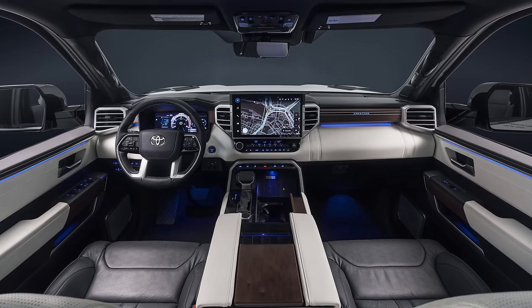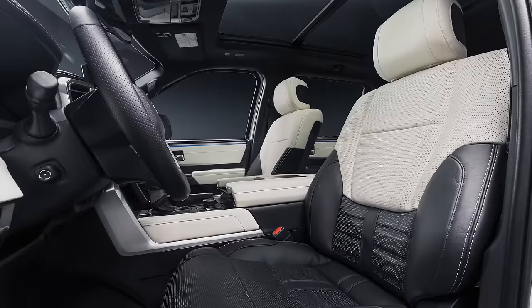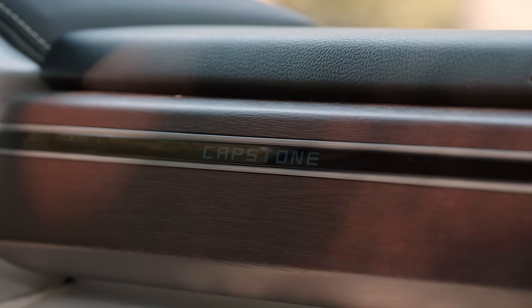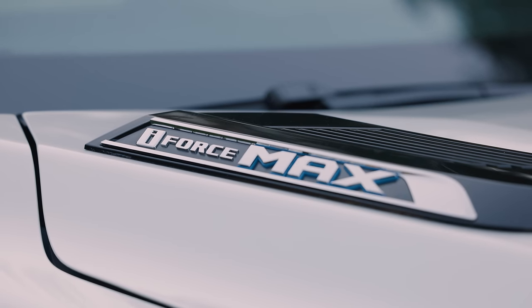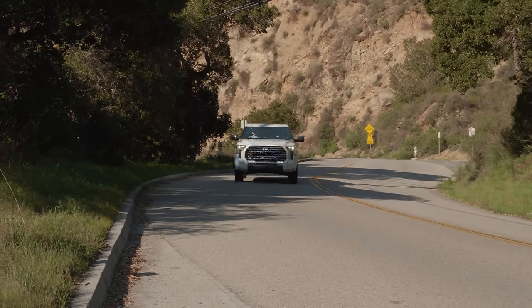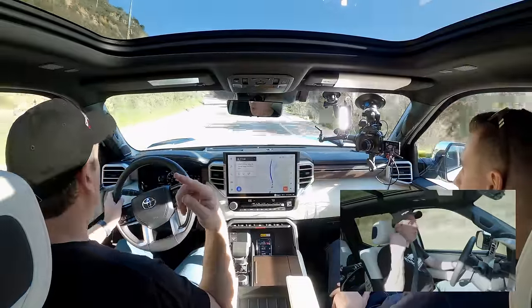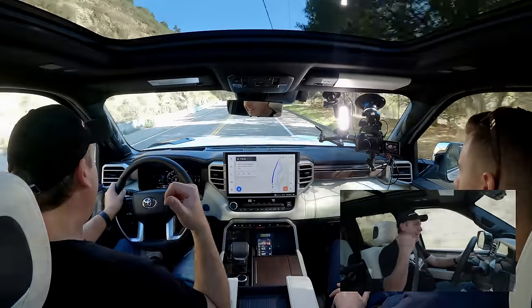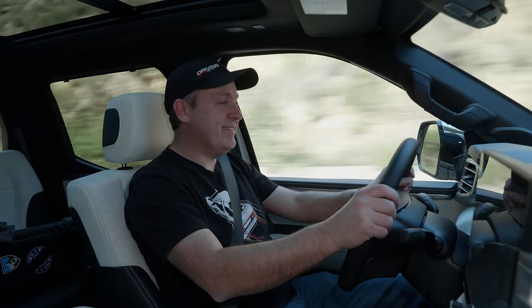At first, when I saw photographs of this, I wasn't sure the two-tone treatment was really going to do it for me, but in person it actually comes together very nicely. The black and the cream — because it's actually more of a cream than white — ties in very nicely with that open-pore walnut. Overall it's just a great place to hang out. I can't believe how much light this panorama sunroof lets in — it's almost like open-air motoring, but quiet. And speaking of quiet, acoustic glass all the way around makes this the quietest Tundra you can get.